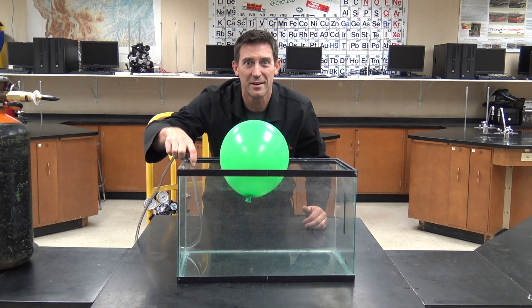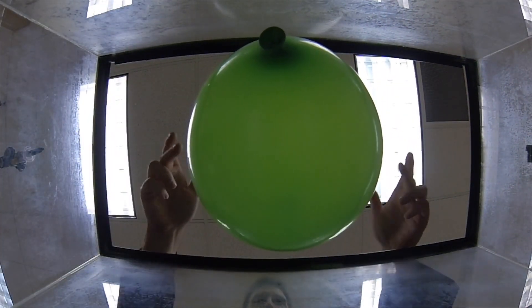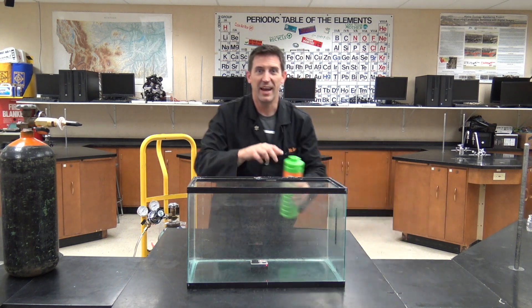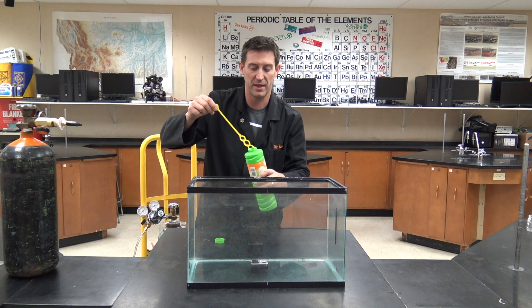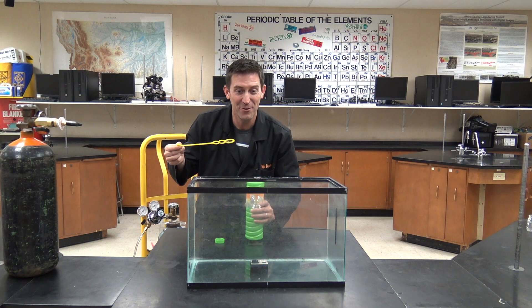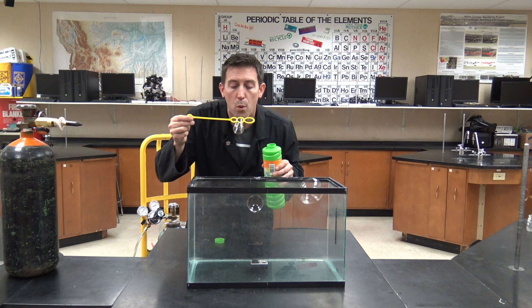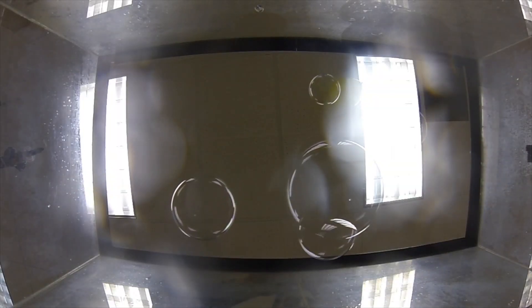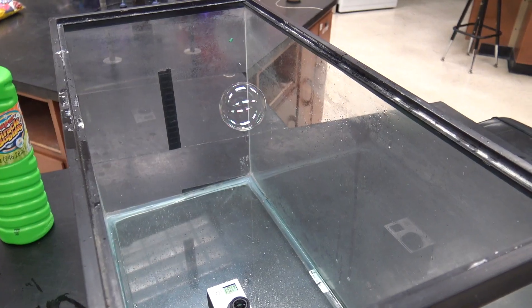I want to try out a couple different things here — GoPro inside the tank, why not? And then some bubbles. Theoretically, because I'm just going to be using my breath here, these bubbles should float on top of that gas layer. You see that? Look at the bubbles — you've got to see this. This is eerie.